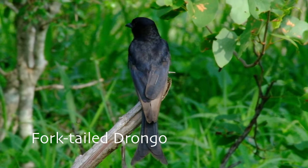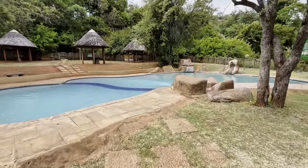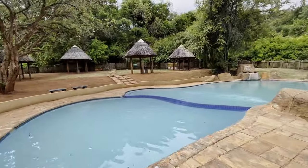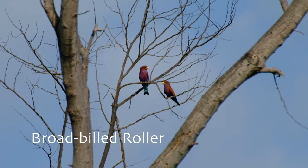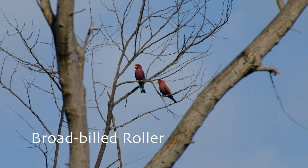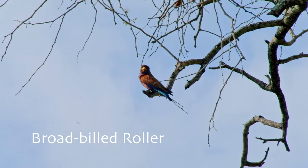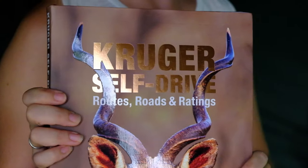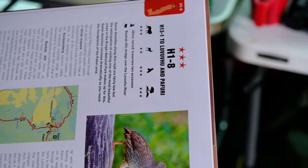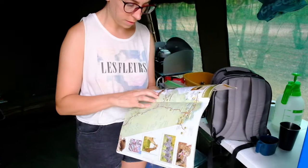Our favourite part of the campsite was the pool, which was a welcome relief from the heat of the day. We found the same group of campers congregating there every afternoon and we discussed our sightings, sharing favourite routes and tips to find the elusive Parfuri specials like broad-billed rollers. We had recently purchased the Kruger Routes, Roads and Ratings, which helped our decisions of which routes to take.